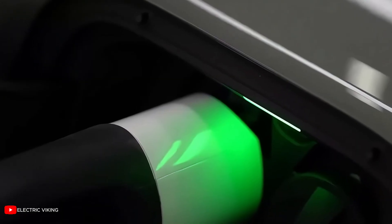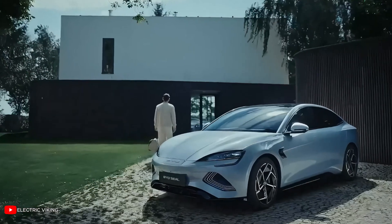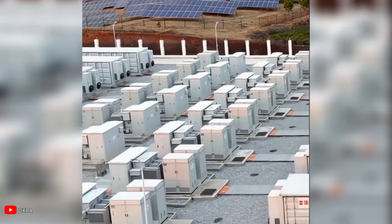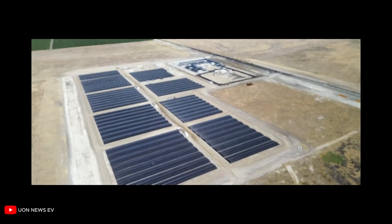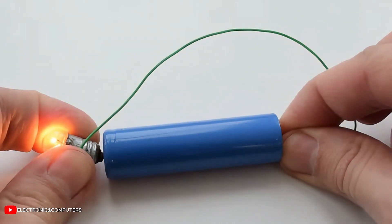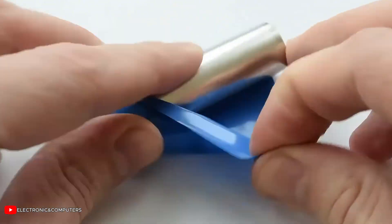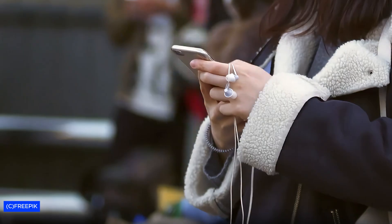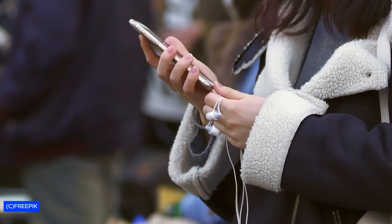Meanwhile, demand continues to grow. Electric vehicle sales are expected to reach 30 million per year by 2030. Grid storage must expand 50-fold to meet global climate targets. Every battery produced adds pressure to a system already burdened by extraction, instability, and waste. The solution may not require a new invention, but a different approach to what already exists.